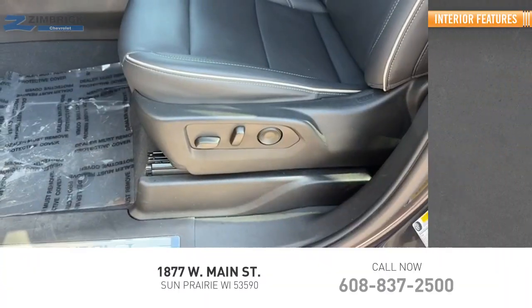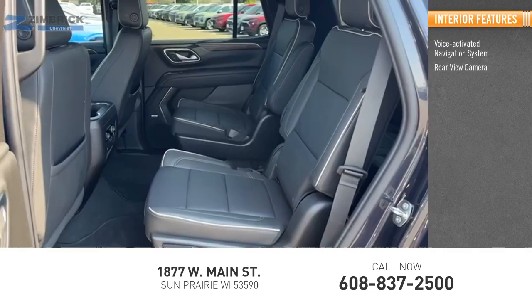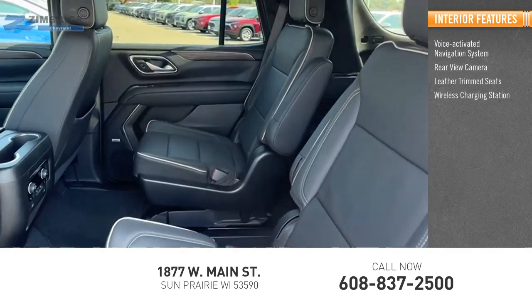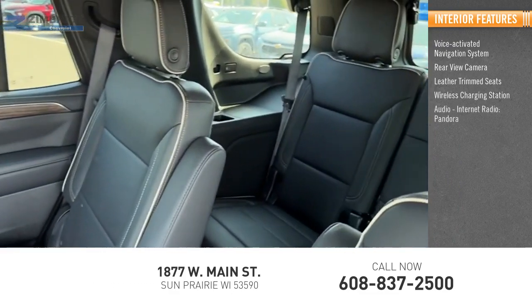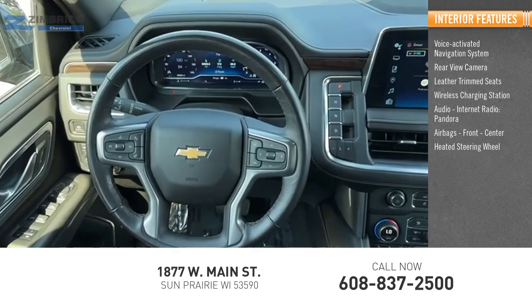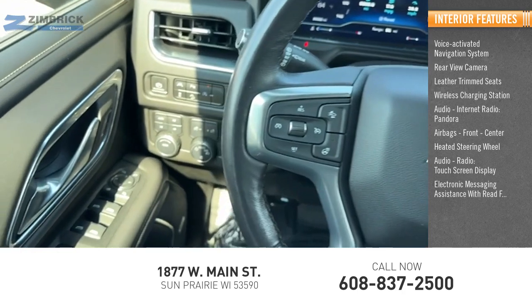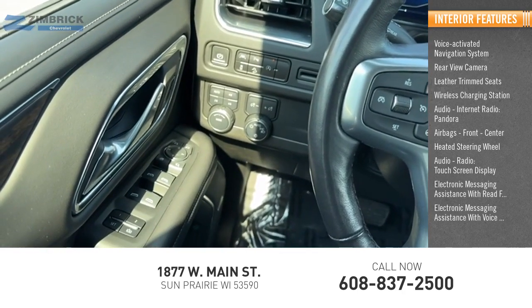Inside you'll find a voice-activated navigation system, rear-view camera, leather trim seats, wireless charging station, audio internet radio with Pandora, airbags, front center, heated steering wheel, audio radio touch screen display, and electronic messaging assistance with read function.